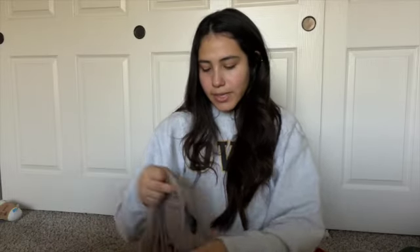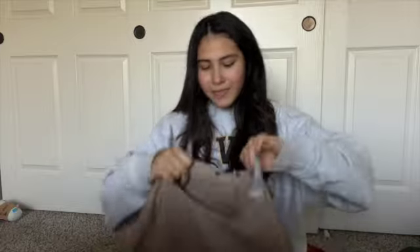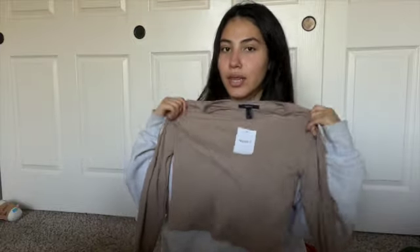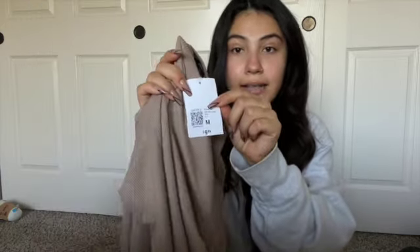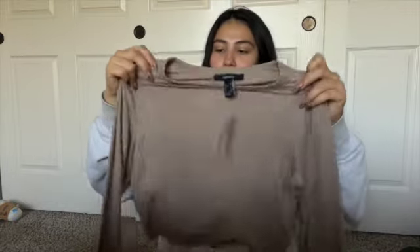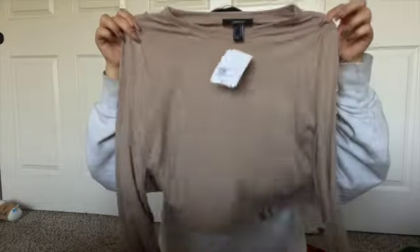The next one I got was this nude long sleeve shirt — another perfect piece for fall. This one was $10, which is great. I only saw the cream one but this would be good in black or white too. I love this color.